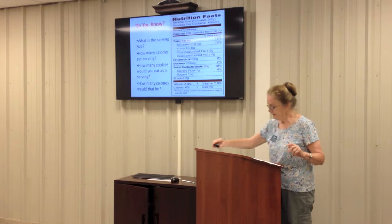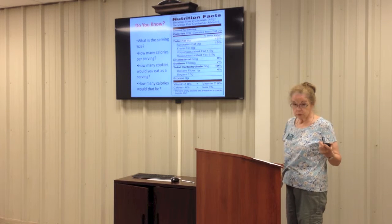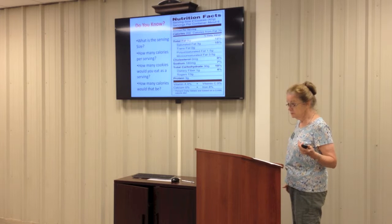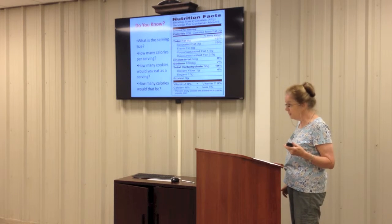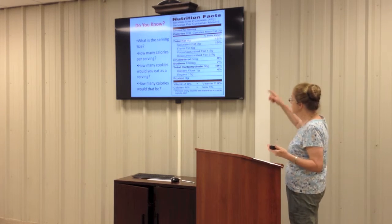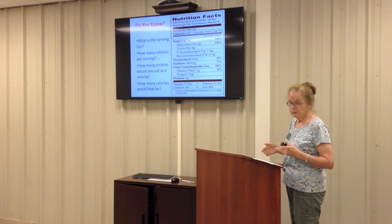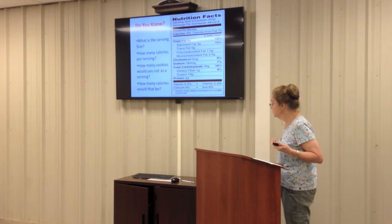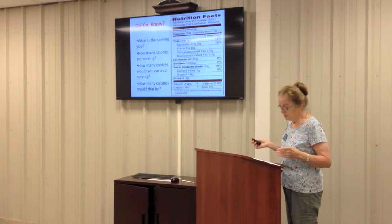Let's take a look at this label. The serving size is two cookies, and how many calories in a serving? Two hundred. So each cookie has a hundred calories. If you can't stop at two and eat three, you have eaten 300 calories. You need to watch the serving size and the calories and make sure you adjust them to what you're actually eating. How many cookies would you eat? Mentally figure out how many calories that would be.